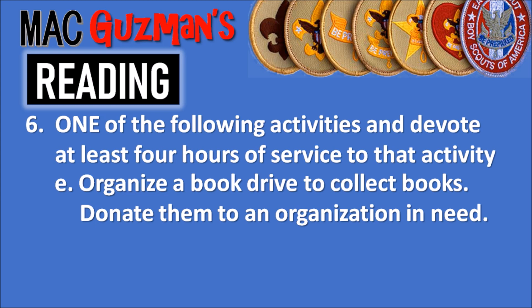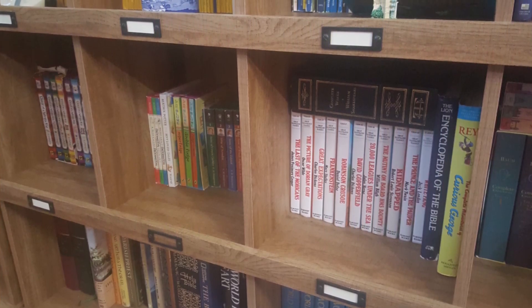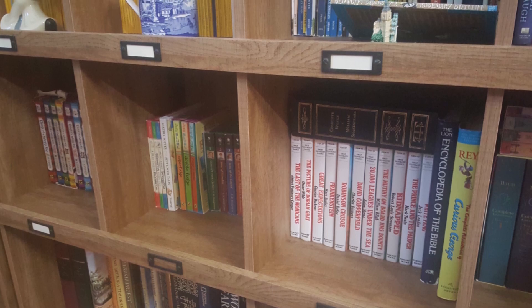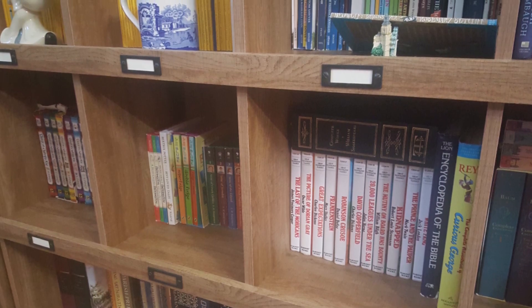For the Reading Merit Badge, there surprisingly isn't that much actual reading to do. Some may think four books is too much, but it really isn't, especially if they're books you actually like. All the research, process, and catalog lookups can easily be done. It's just reading and the four hours of service that take a little devotion. You can also read books from home — my dad has an entire bookshelf of books in different genres, which helps since the requirements ask for different genres. Having books at home made getting the requirements done a lot faster for me.